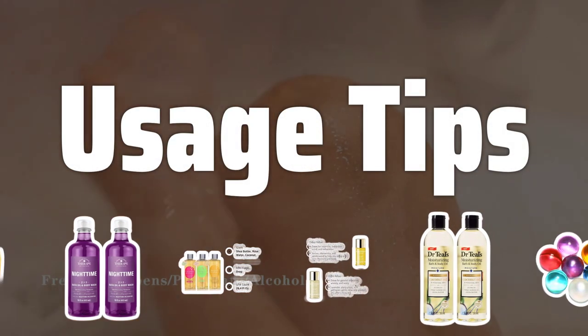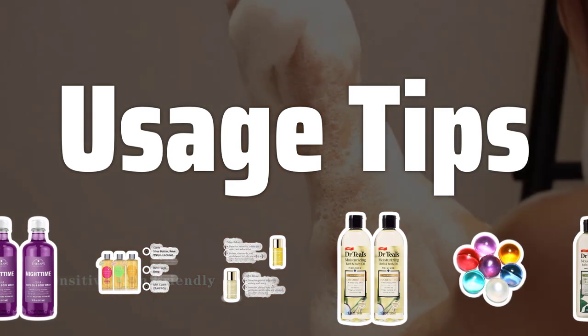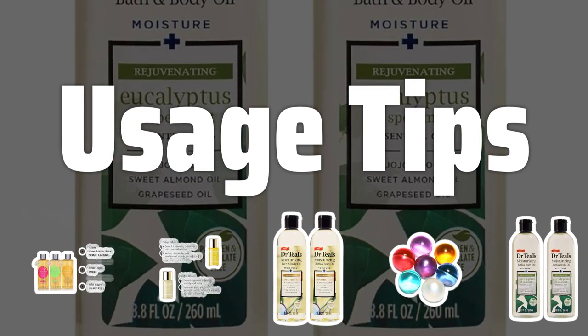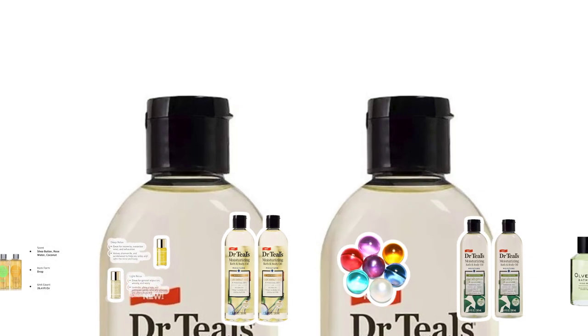To get the most out of your bath oil, add a few drops to running water for even dispersion. For an extra relaxing experience, mix with Epsom salt for muscle-relaxing benefits. Bath oils can also double as massage oils for tension relief and relaxation.